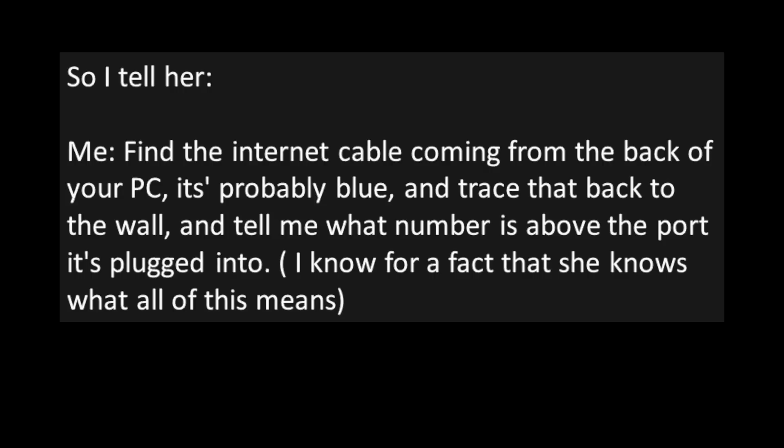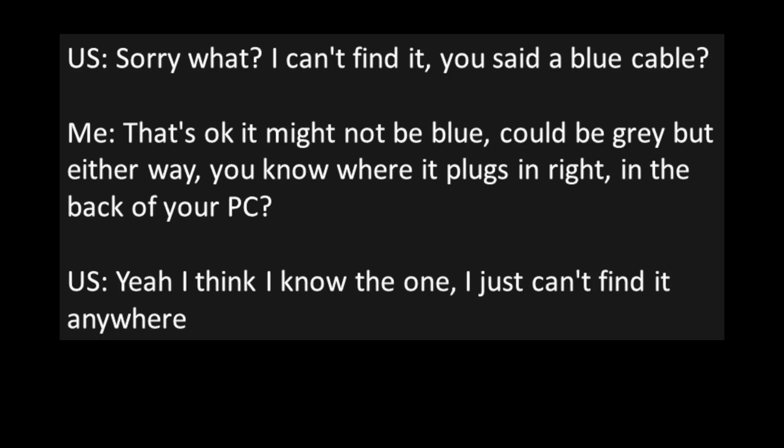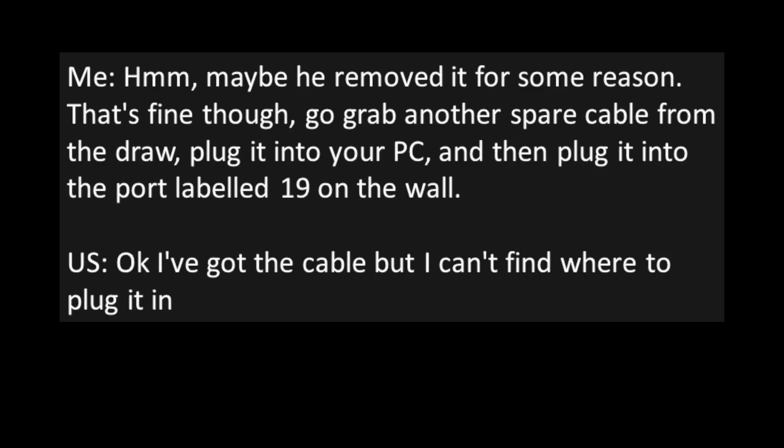User: "Sorry, what? I can't find it. You said a blue cable?" Me: "That's okay — it might not be blue, could be gray — but either way, you know where it plugs in, right? In the back of your PC?" User: "Yeah, I think I know the one. I just can't find it anywhere." Me: "Hmm. Maybe you removed it for some reason — that's fine though. Go grab another spare cable from the drawer, plug it into your PC, and then plug it into the port labeled 19 on the wall."